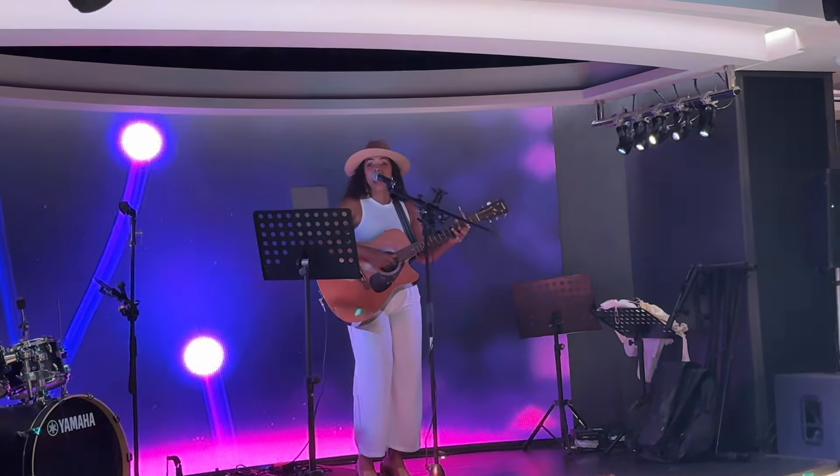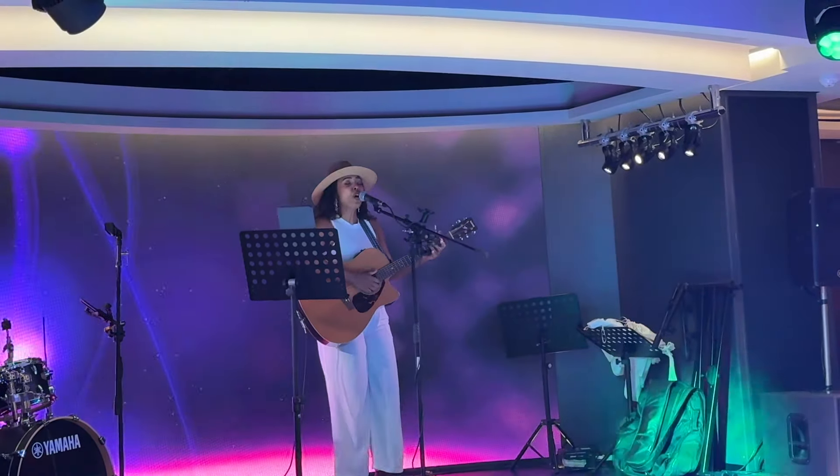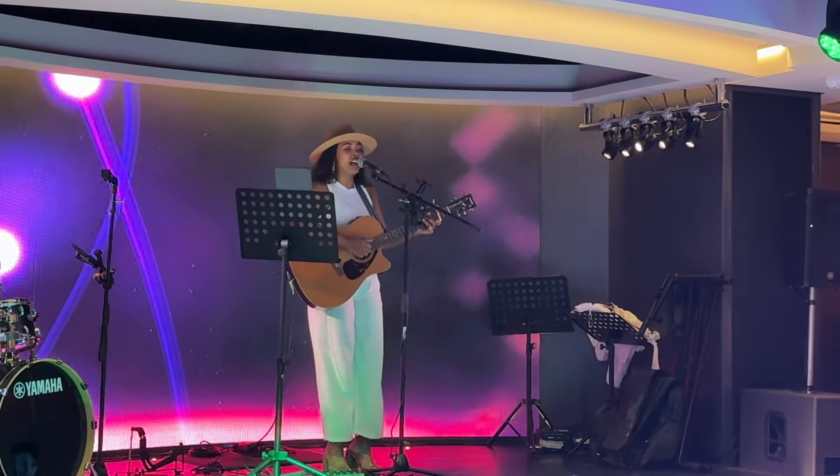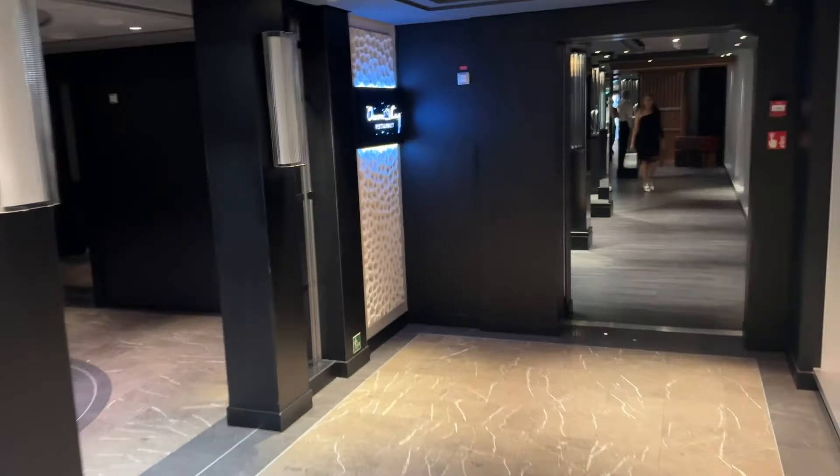Right outside the solo travel meetup there was live music beginning, so I decided to pop by for a second to check it out. I didn't catch this artist's name but she was really, really good.